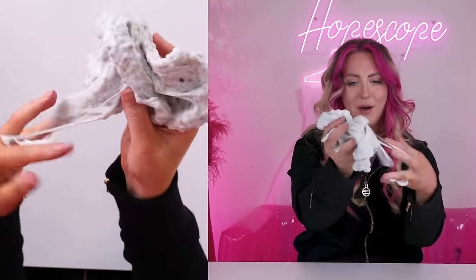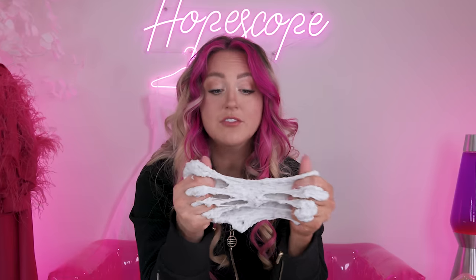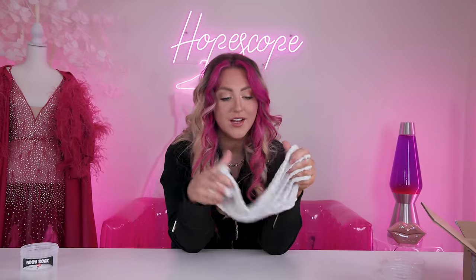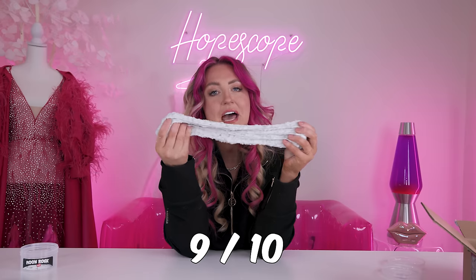Oh, it's so poppy! Texture wise, this is a good one. I feel like last time we got a bunch of slimes that had beads in them and they just were not doing it for me — they were like flying out of the slime. But this is so good. Good quality slimes, just right out of the jars, so I'm very impressed. Moon rocks, I give this one like a nine out of ten.